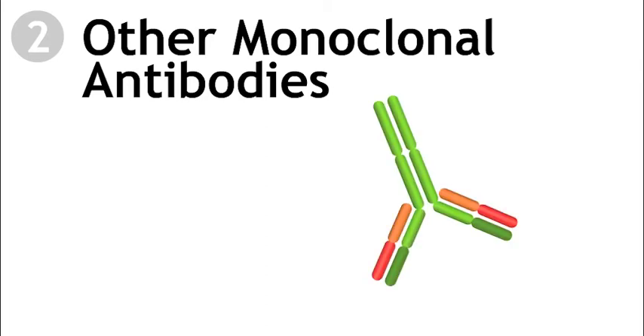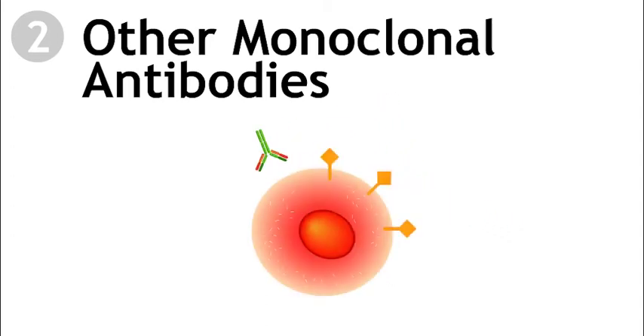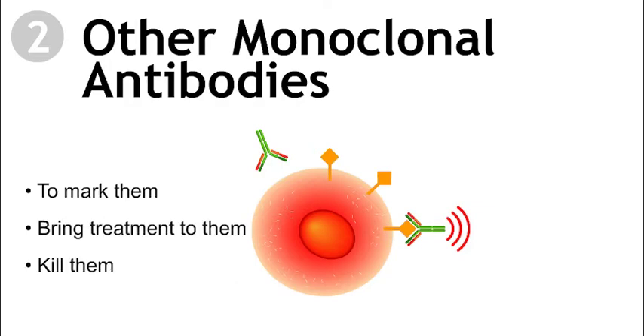Other monoclonal antibodies. Checkpoint inhibitors are one kind of monoclonal antibody. There are other kinds of monoclonal antibodies, some of which are immunotherapies. In addition to blocking checkpoints, monoclonal antibodies can help the immune system find and destroy tumors by attaching to specific proteins on cancer cells to mark them, bring treatment to them, or kill them.